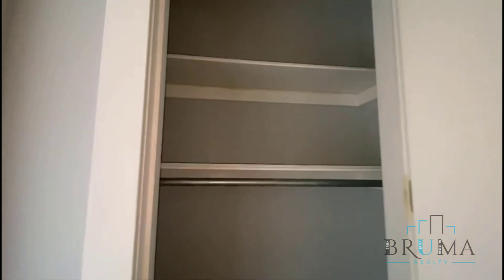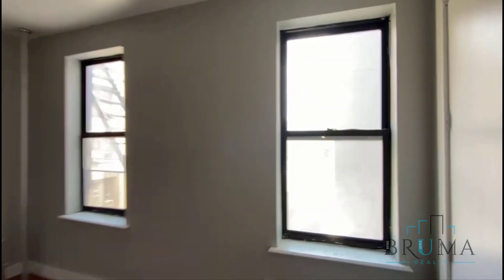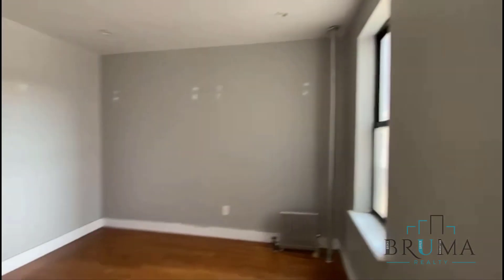We have a second closet. This is your second bedroom — this one can hold a king-size bed, and we have a very large closet as well.